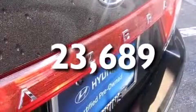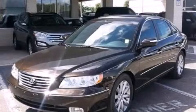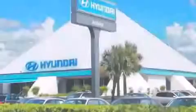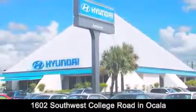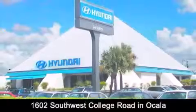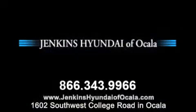This automobile won't last long at this price. Call and arrange a test drive now. Jenkins Hyundai of Ocala is conveniently located at 1602 Southwest College Road in Ocala. Contact us to find out about our financing specials or visit us at JenkinsHyundaiOfOcala.com.